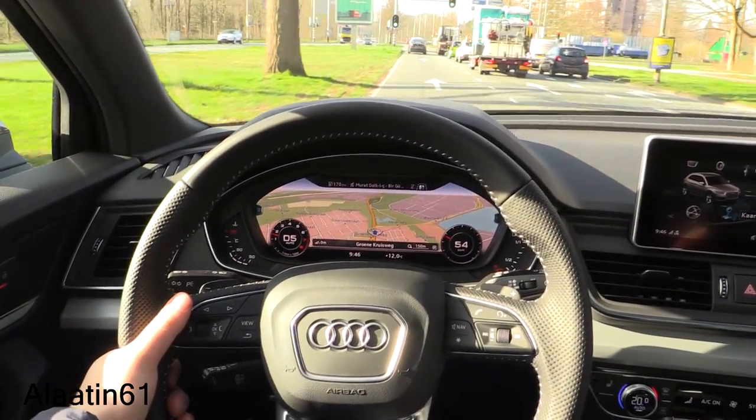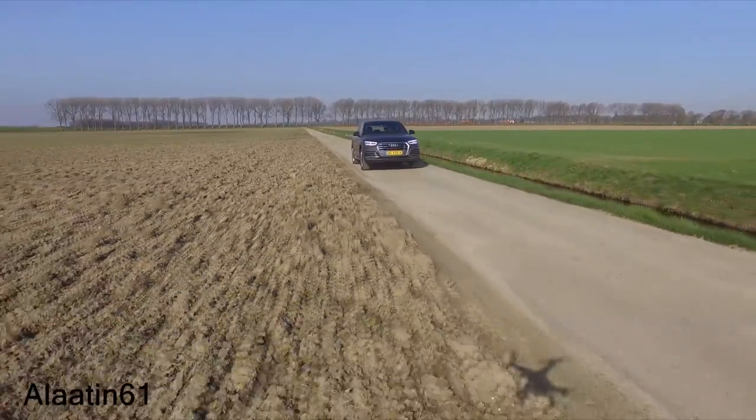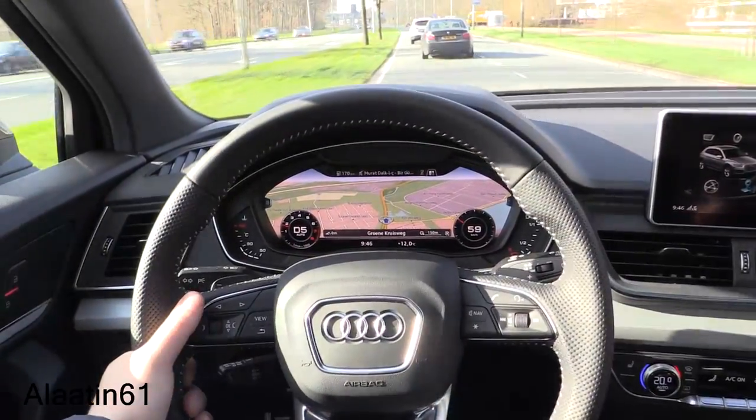Hey everyone, welcome to the test drive of the second generation Audi Q5. In this video I will show all the details and we will do a test drive, so keep watching.